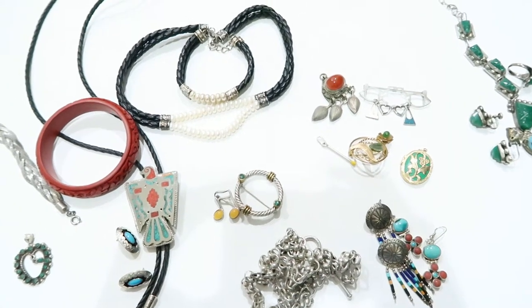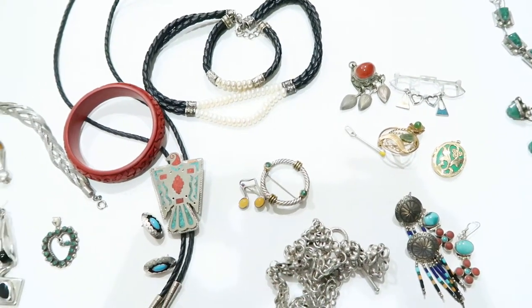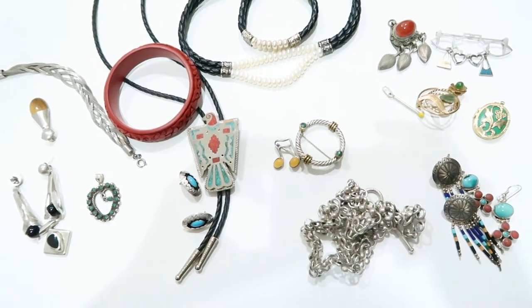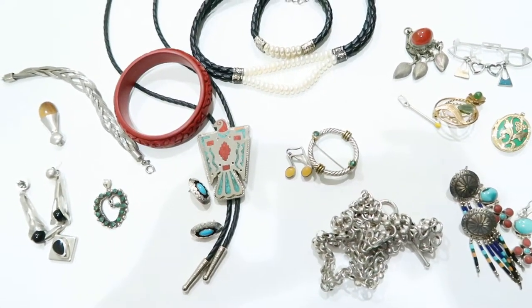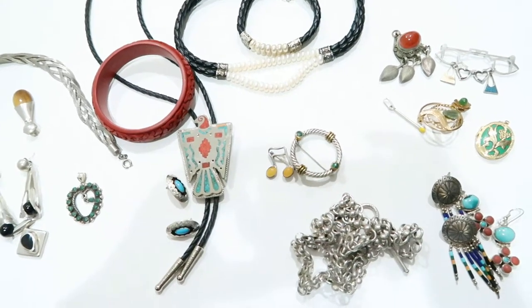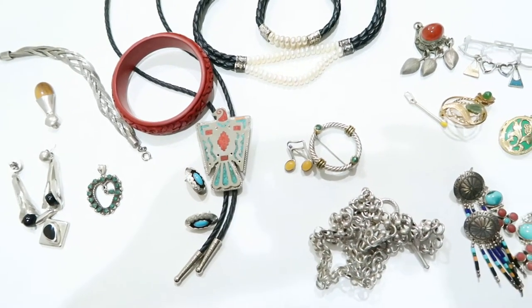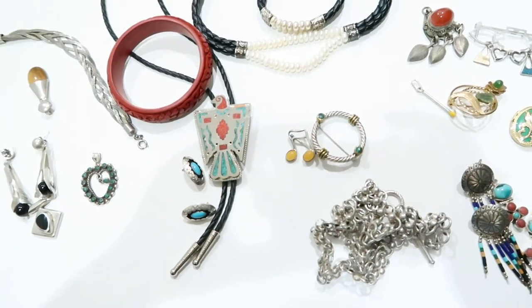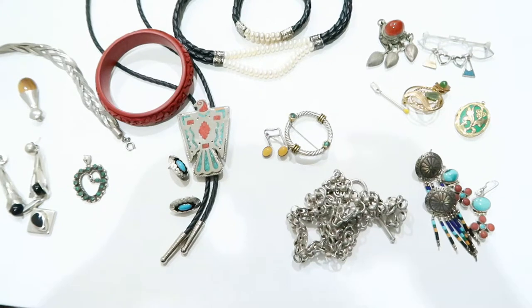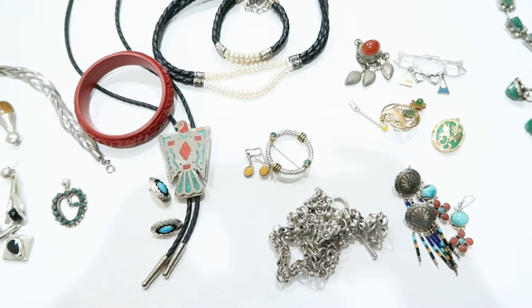I'm going to end the video here. I do have a bunch of costume pieces but this is already running 17 minutes, so I'll make another video for all the costume pieces. I generally like to document these hauls so I can look back and see what I bought. I haven't done a lot of videos in between — I was really not feeling it — but I'm trying to get them done now. Thanks for watching, bye!